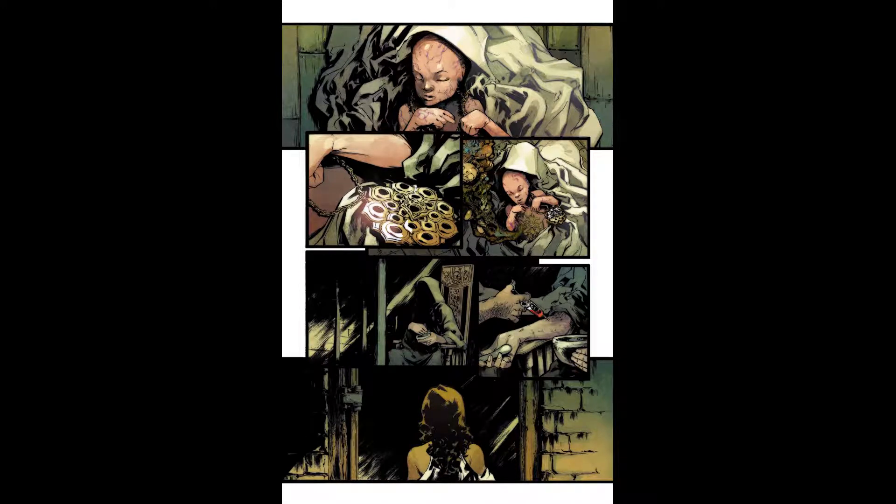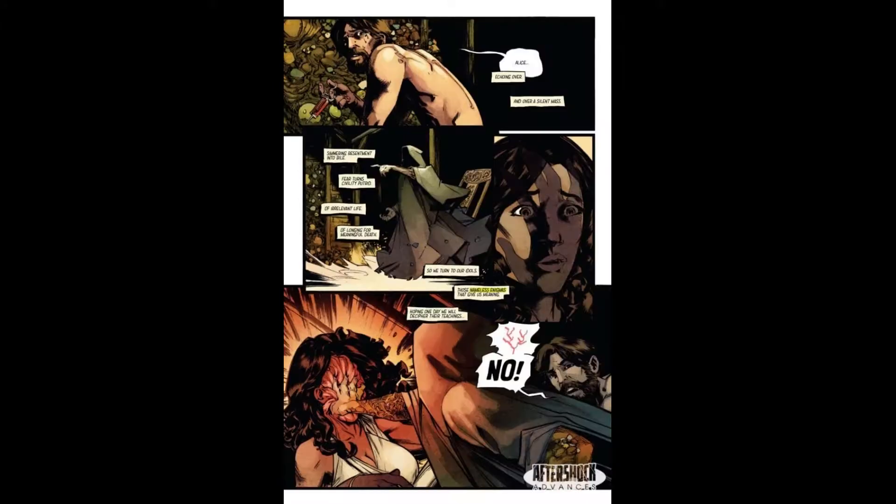Overall, I give this one a solid near mint mint plus. A few spine ticks as the story gets a bit wordy, and I'm sure something they will address once the story and characters become more established.